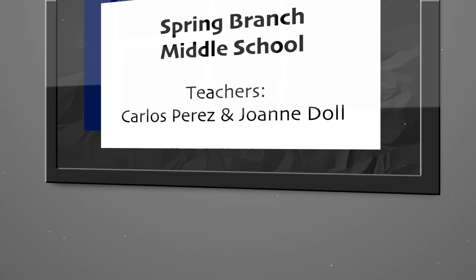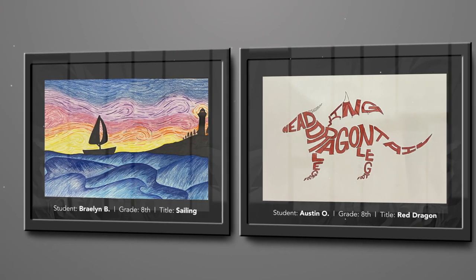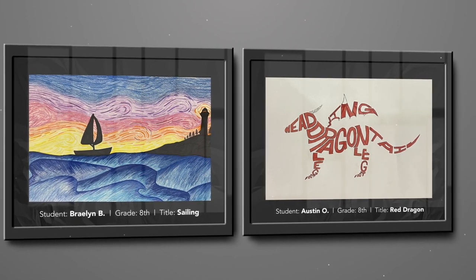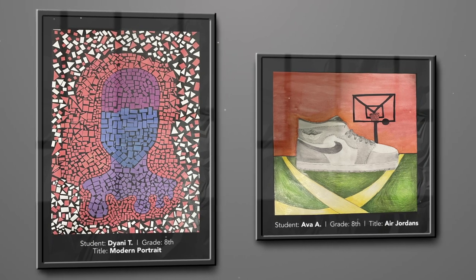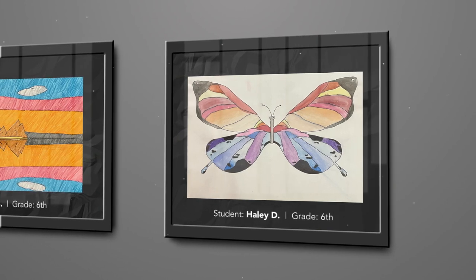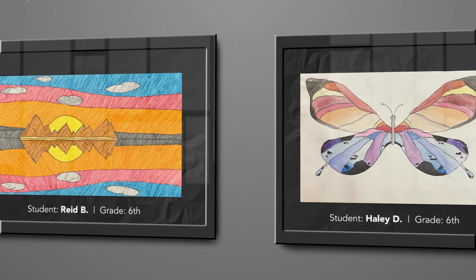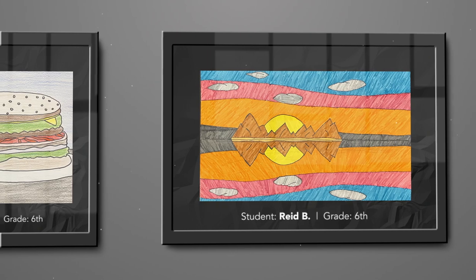I'm Carlos Perez and I am an art teacher at Spring Branch Middle School, along with Mrs. Joanne Dahl. The artworks that you see here were created by some of our wonderful and talented artists here at Spring Branch Middle School. It's amazing to see the joy and the drive that they get from creating art. Thank you to Mrs. Joanne Dahl for all that she does to help continue to promote and guide the inspiration to so many students day in and day out. Thank you very much.